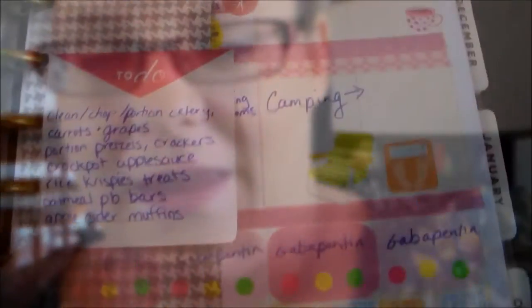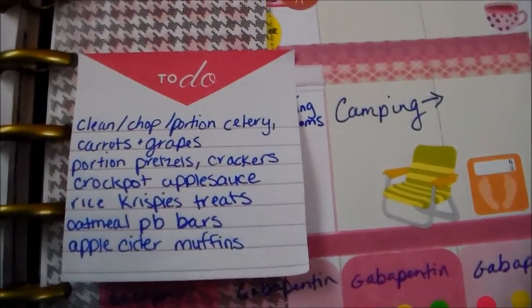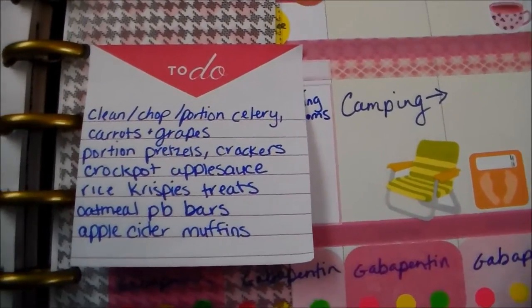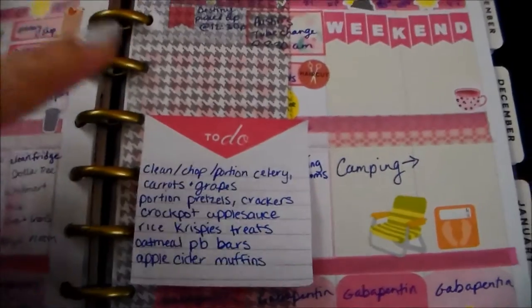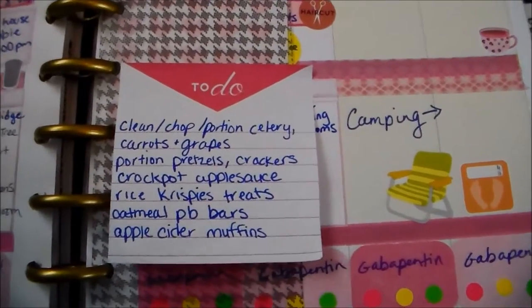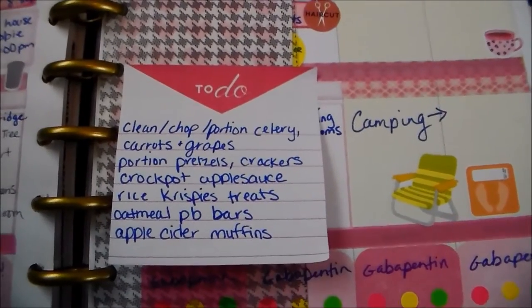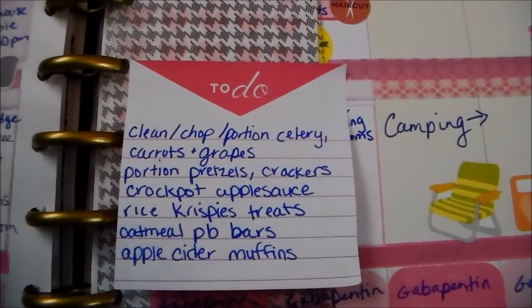I'm going to get started in a little bit — my boys are still sleeping and they like to help. I'm going to clean, chop, and portion celery, carrots, and grapes. I'm going to portion out pretzels and crackers into little individual-size snack bags. I'm going to make crock pot applesauce, which is new to me — I've never made it before, but it seems pretty simple. My kids love applesauce.